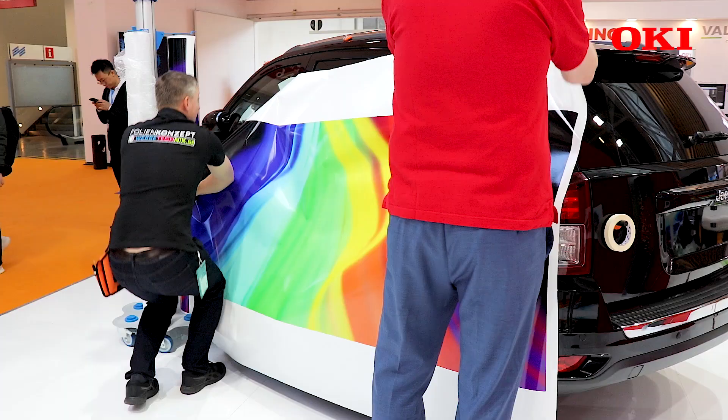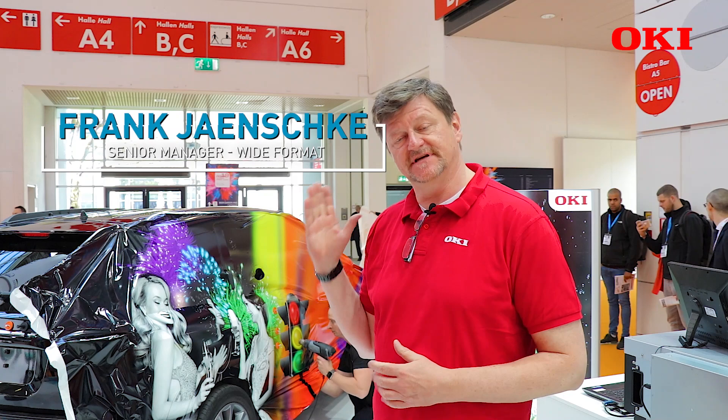My name is Frank. I want to show you one of our big applications that we have, that is car wrapping, which you will see here behind me.